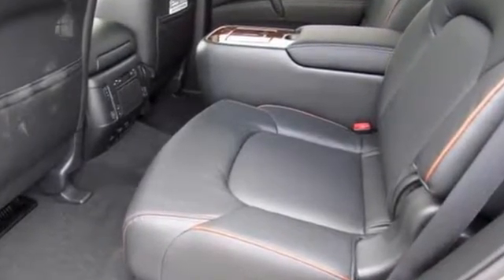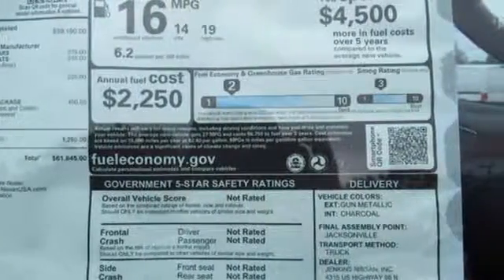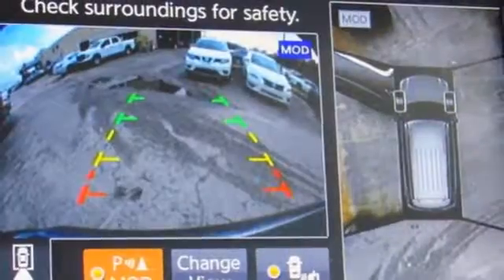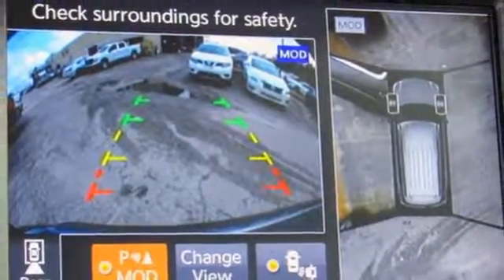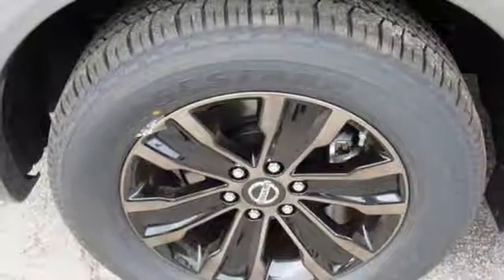Heated front seats and dual-zone climate control make a lavish cabin even more comfortable. The Nissan Navigation System with 8-inch touchscreen monitor, voice recognition, and Nissan Intelligent Key provide convenience. The 5.6-liter V8 engine and tow hitch receiver bring the capability.